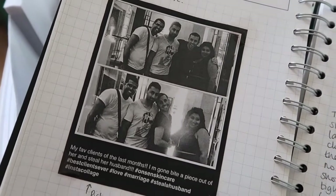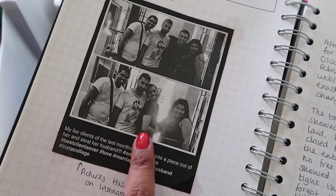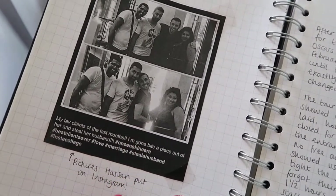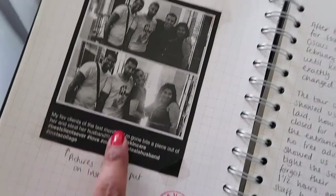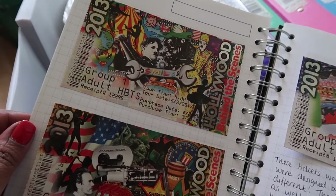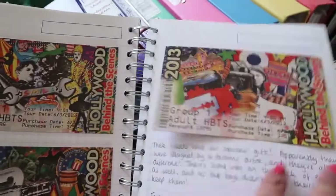Oh look, the Chinese Theatre, and we were at the Dolby Theatre in LA. We met this guy and he sold us loads of products but he was so friendly — he put pictures of us on his Instagram. I can't believe I printed those out. Oh, Hollywood behind the scenes — I'm definitely keeping this!